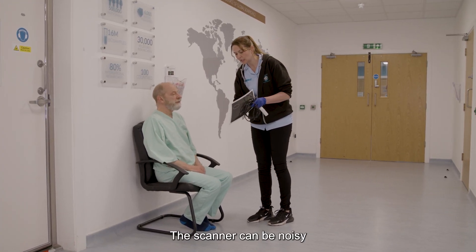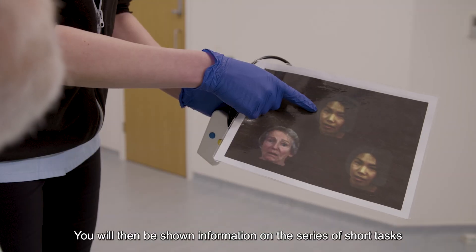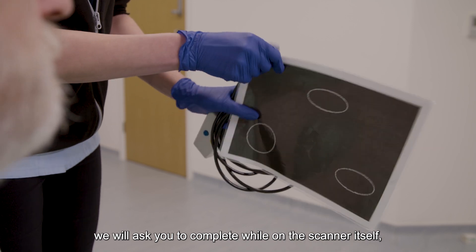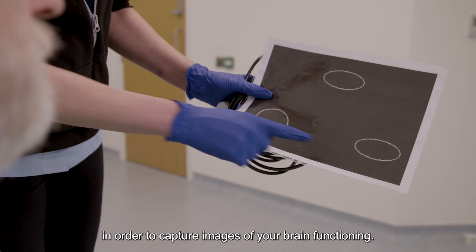The scanner can be noisy and so we provide you with earplugs for your comfort. You will then be shown information on the series of short tasks we will ask you to complete while on the scanner itself, in order to capture images of your brain functioning.